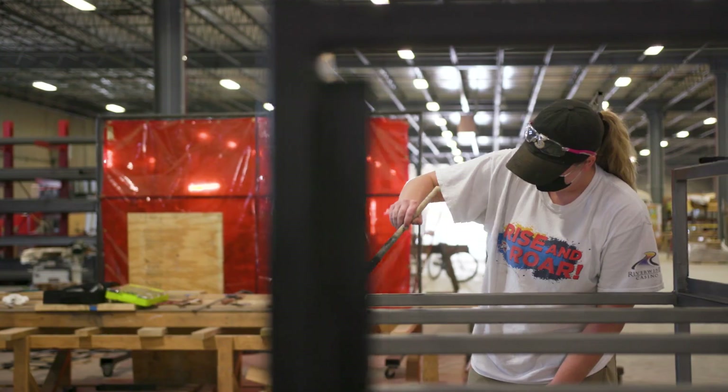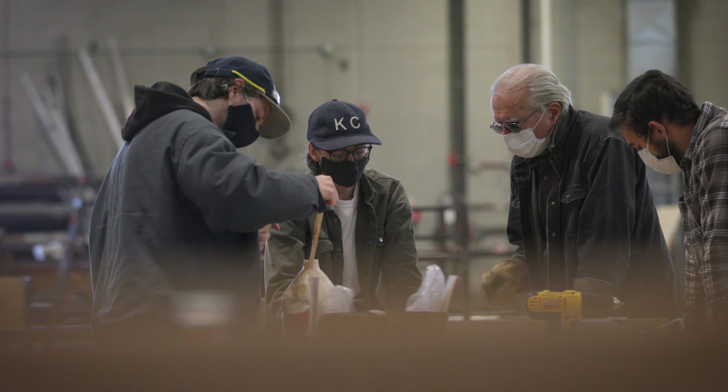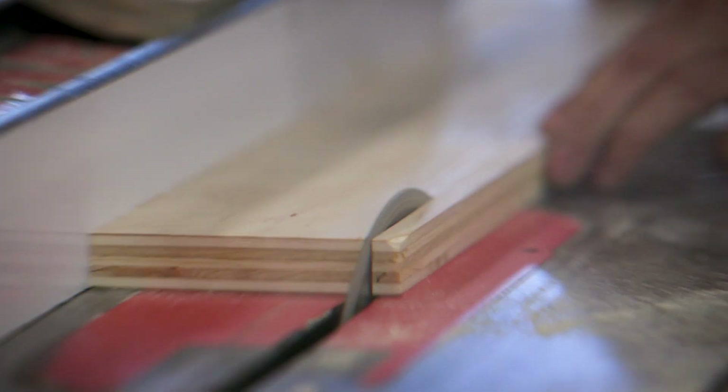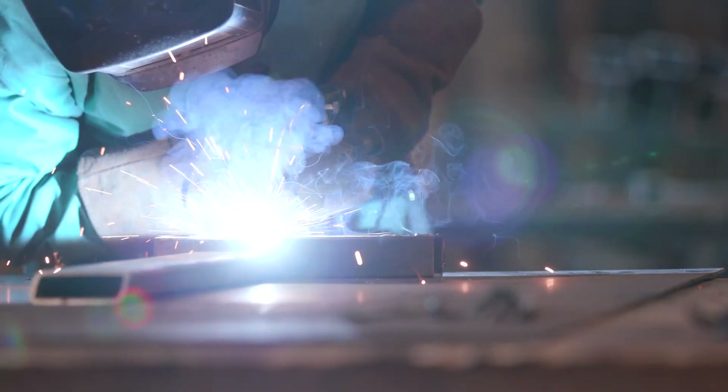Everything is designed by the students. Everything is crafted by the students. The genesis of this is that these become their babies in a way. When I found out what the project was, I was really psyched. We were getting the opportunity not only to design and build something, but to give back.